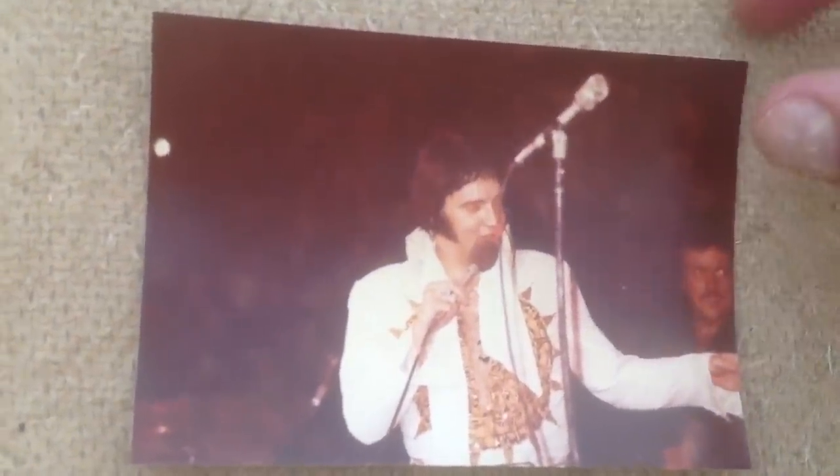Another great photo of Elvis. Here it looks like he just signed an autograph. I showed you this picture before — he was getting off the Lisa Marie. If anybody can identify this lady here, it would be nice.